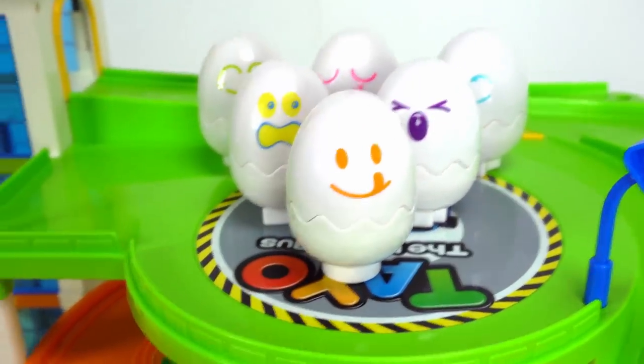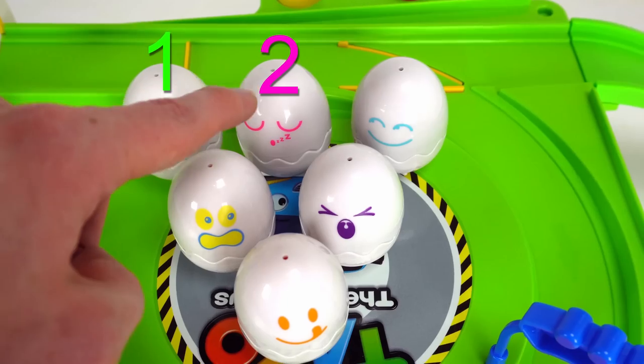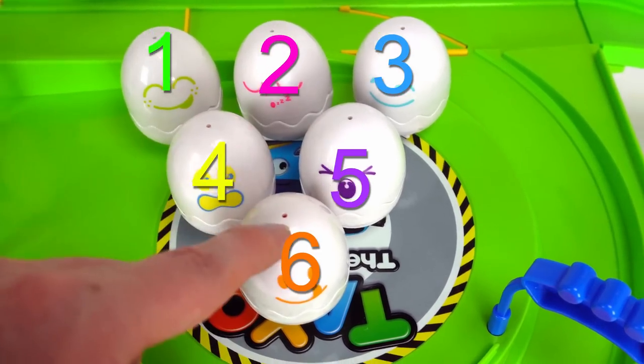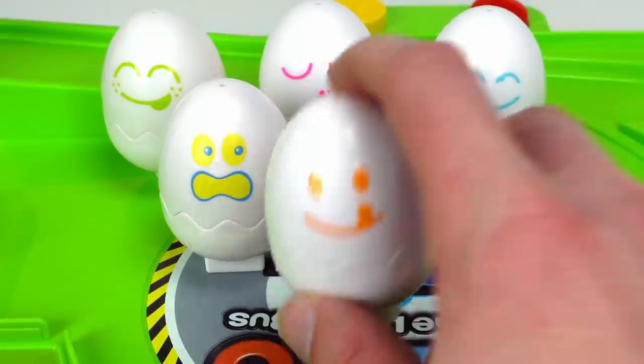Here's our last egg. Do you remember how many eggs we did? Can you remember? You're so smart. Now let's crack open the eggs to see the chicks inside.